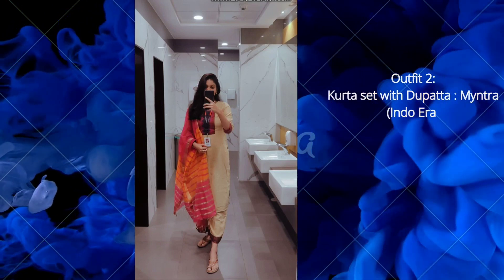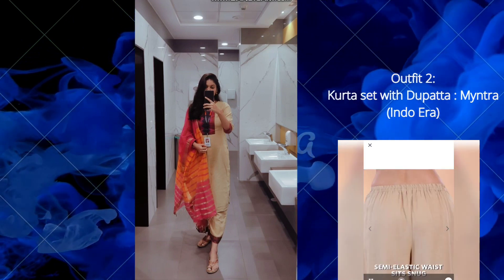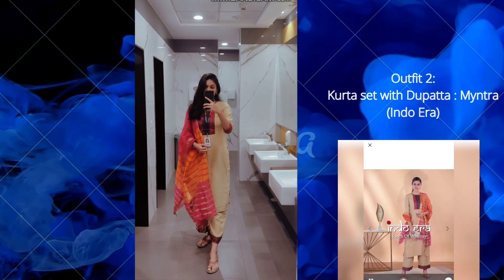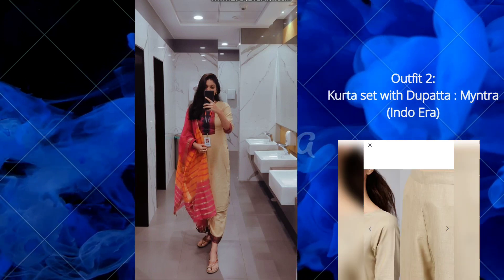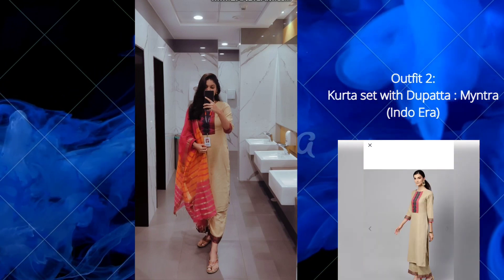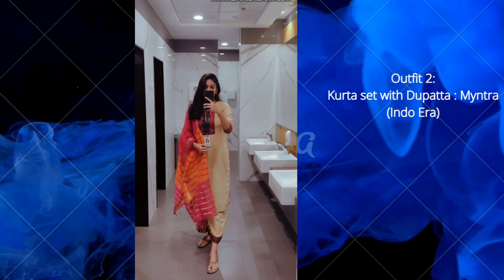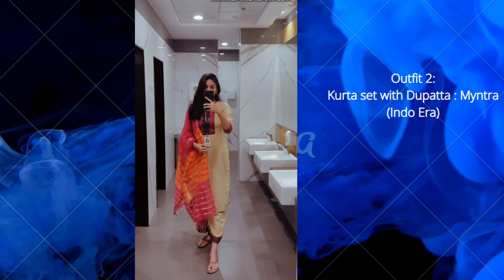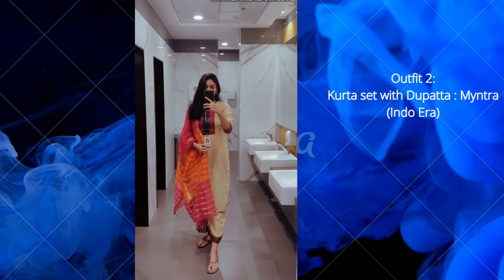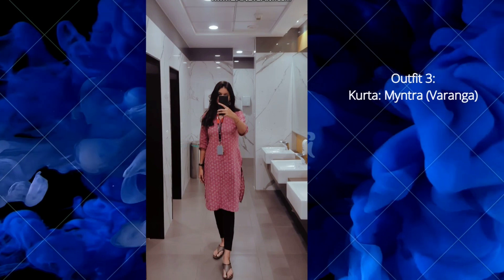The second outfit is from the brand Indovira. I purchased the whole set from Meesho, but the kurti is available on Amazon as well. It includes the kurta, the palazzo, and the dupatta — a complete set. The palazzo has a semi-elastic waistband, so it is very comfortable. It is very elegant and perfect for office wear. The pattern on the kurta and dupatta really complements the entire outfit. The fabric is pure cotton, so it is very summer friendly.